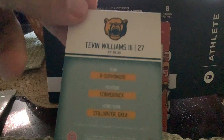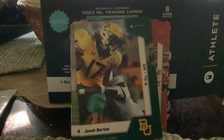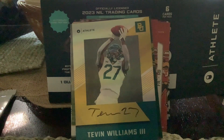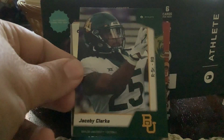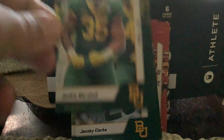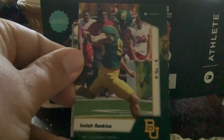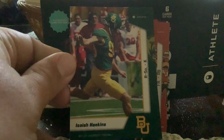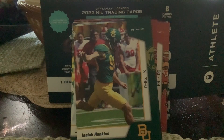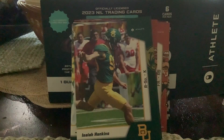I don't know if he's any good but it's still a nice pull. Also got Jacoby Clark, Jackie Marshall, and last but not least, redshirt sophomore kicker Isaiah Hankins. Last pack — we already got an autograph and most of our teams are from Texas plus North Carolina State. Let's see what pack number six gives us — maybe we'll get a team we haven't seen yet.